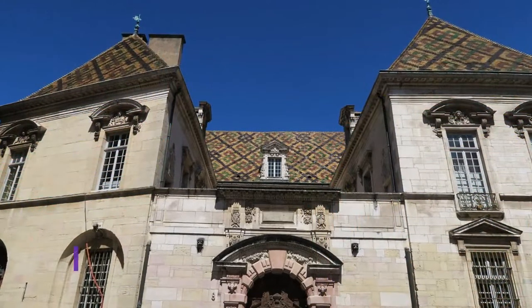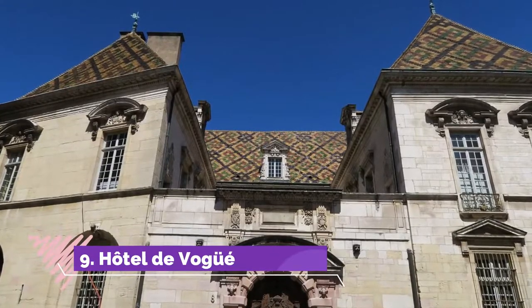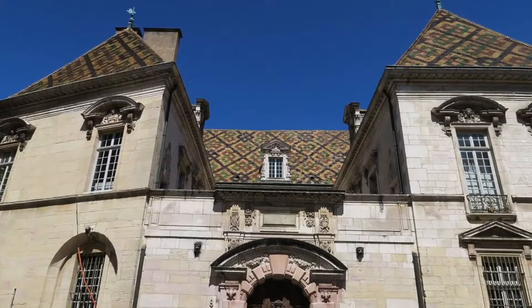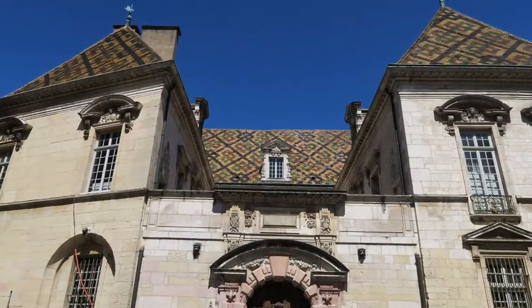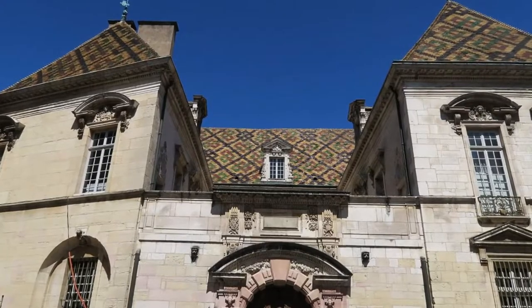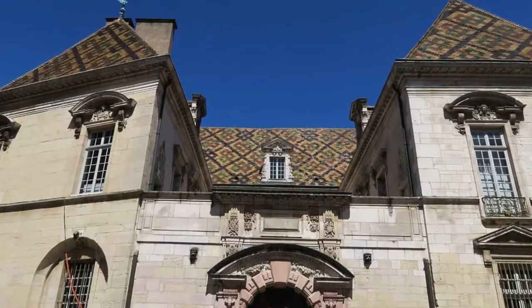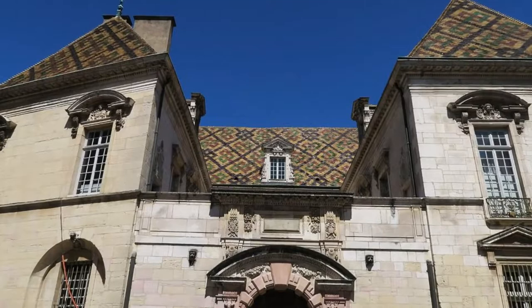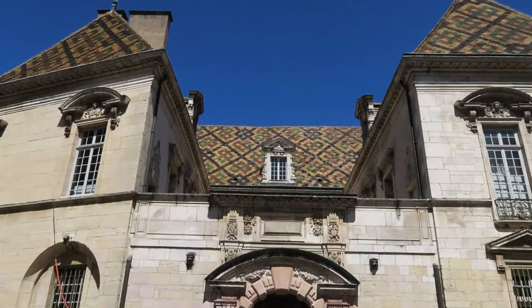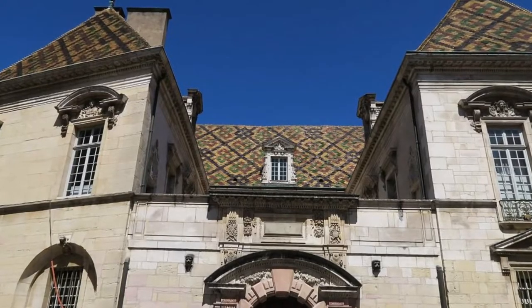Number 9: Hotel de Vogue. In the heart of Dijon's historic centre near the Ducal Palace, the Hotel de Vogue is a magnificent hotel particulier, or mansion, constructed in 1614 for Etienne Bouyer, an advisor of the Burgundy Parliament. This exquisite example of classical Italian Renaissance architecture incorporates a grand entrance porch and ornately adorned courtyard.